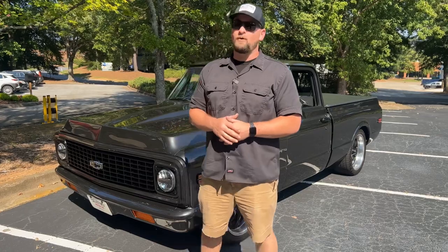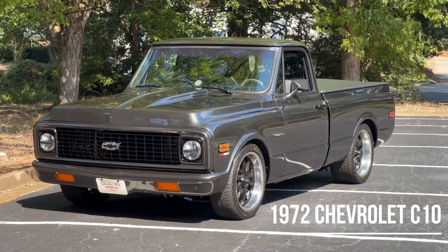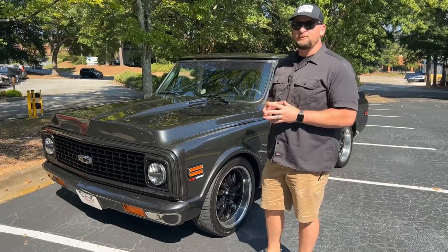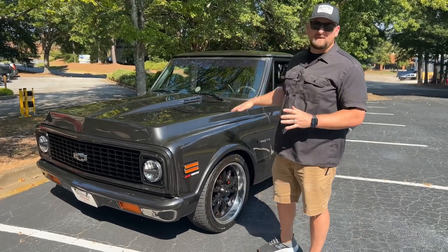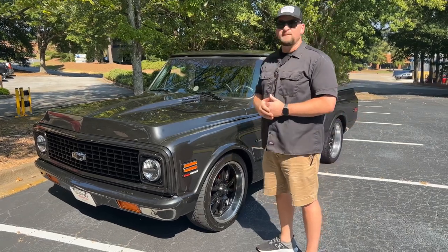Welcome to Collectible Motor Car of Atlanta. My name is Chris and today I've got one bad to the bone '72 C10 for you. It's done in a really nice graphite gray metallic — it just looks absolutely beautiful in the sunlight. This truck's got several goodies such as a six-liter LS motor underneath the hood, big brakes, suspension, custom interior. Let's jump into this video.